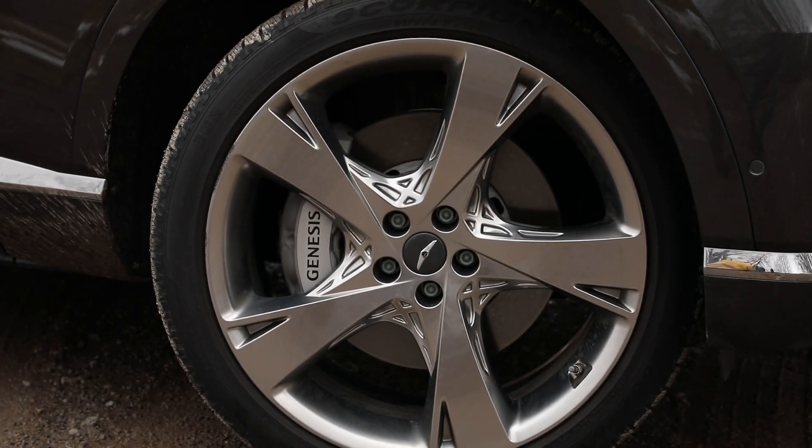The 2024 Genesis GV80 starts at $76,000 for the very well-equipped four-cylinder. This top-tier Prestige comes in at $90,500, which in the grand scheme of things is an absolute bargain. Should Mercedes, BMW, and Audi be squirming in their lederhosen? Well, maybe not quite yet. But Genesis is playing the long game here, and as long as they keep building cars that are this good, I think eventually they will break through that glass ceiling and become an established luxury player.